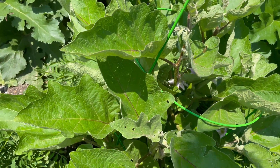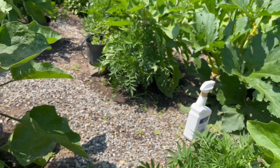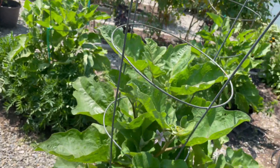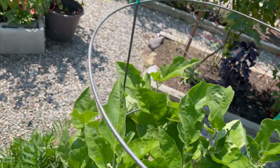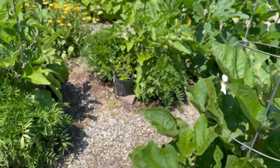One of the things we decided to do was discover an all-natural remedy to treat flea beetles. Now, this is the Rosita eggplant — you can tell because it has the pink vein. The Casper is the white eggplant and has a white vein. These are the only two varieties we're growing this year.